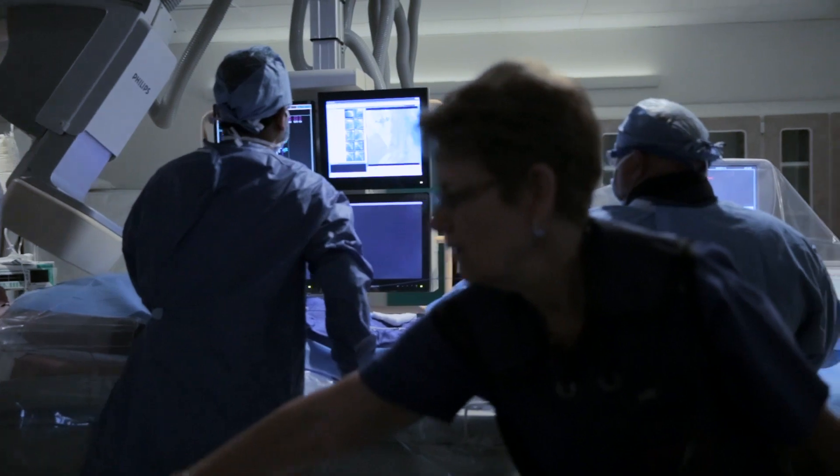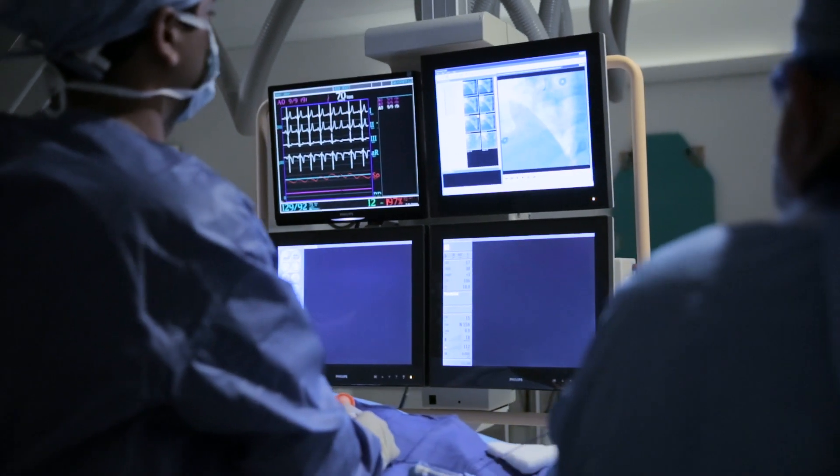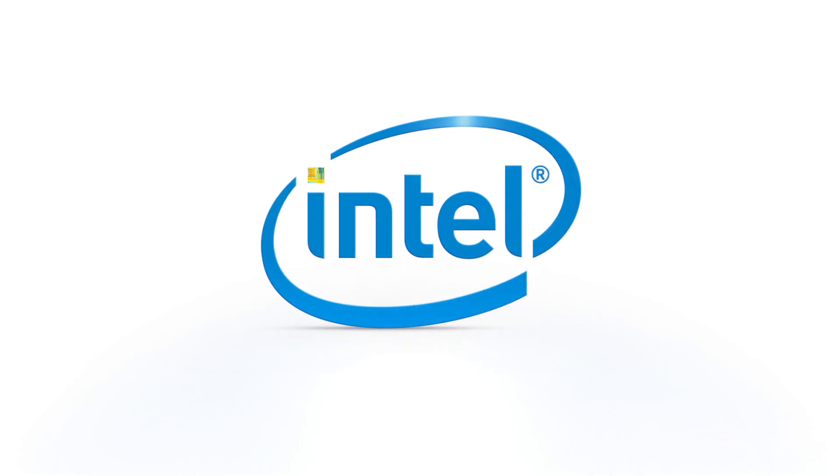When I walk into the hospital and a doctor, nurse, or EMT tells me a story about what just happened and how they were instrumental in saving that patient's life using our tools, it makes me very proud.